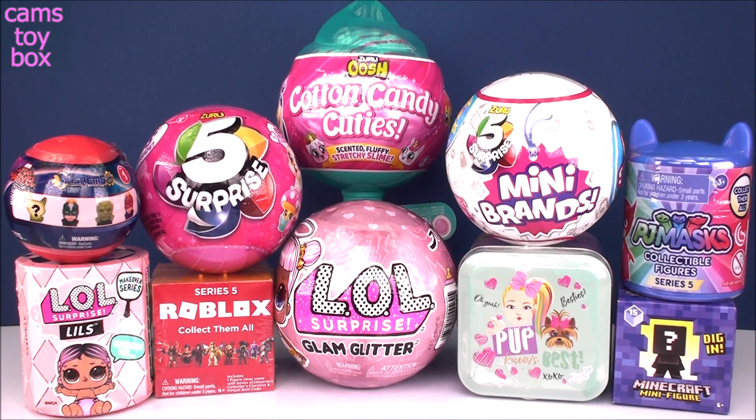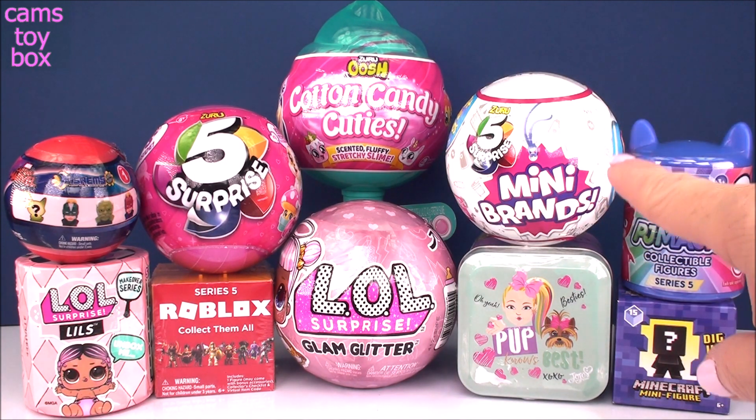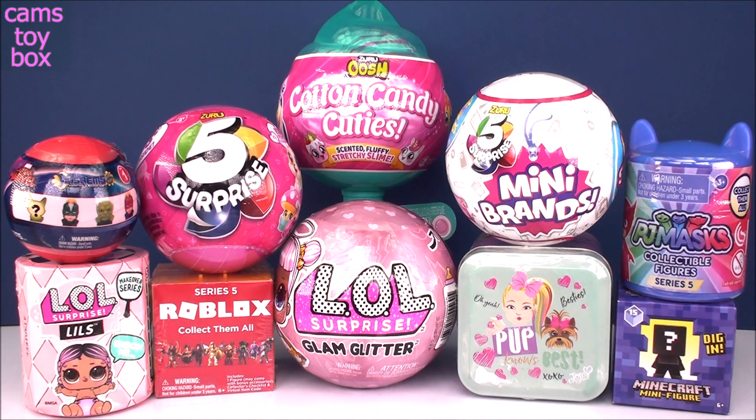Hey guys, welcome back to Cam's Toy Box. I picked out a bunch of really cool surprises for us to check out together. I've got another one of the five surprise mini brands, another cotton candy cutie — those come with little squishies inside of cloud slime, really cool and super fluffy. We've also got some LOLs to check out.